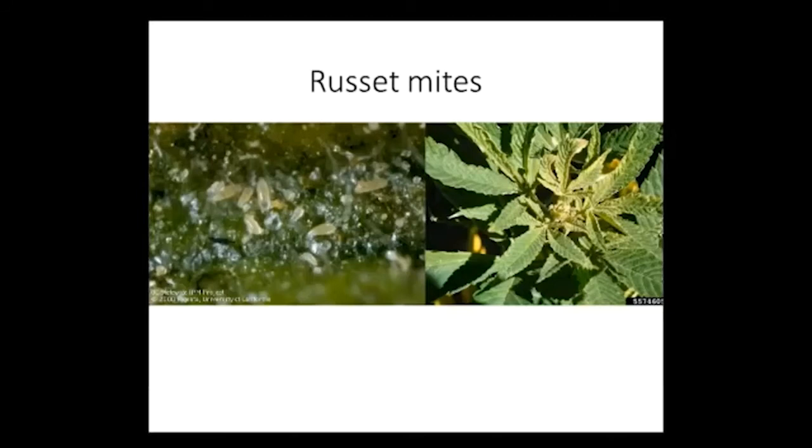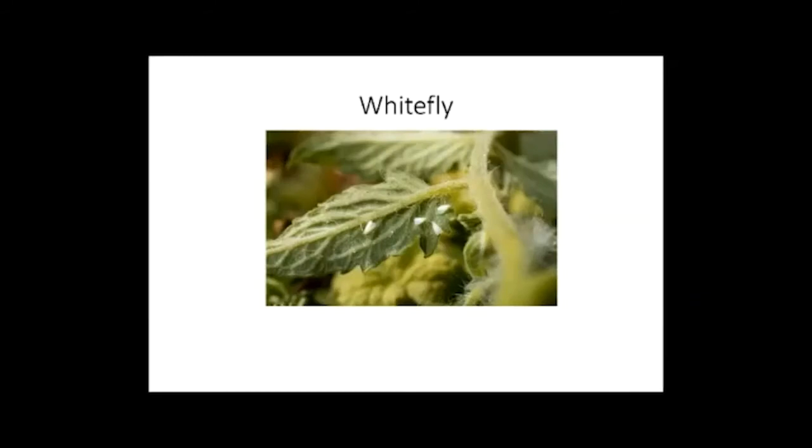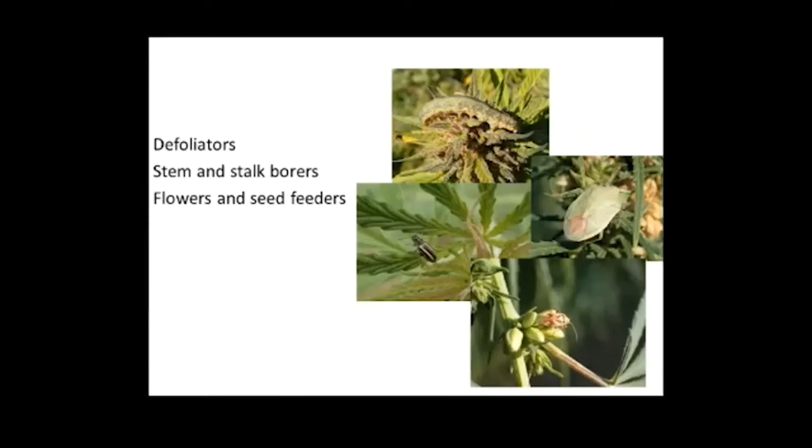Other insects found include thrips — really tiny insects that can also cause some damage. We did have one incident of whiteflies, but this may have resulted from greenhouse stock. There are other insects known to feed on hemp as well, at least from the literature, including several caterpillars. We haven't collected those specifically, but we know there's a possibility. There are resources in Colorado that actually document some of this information.